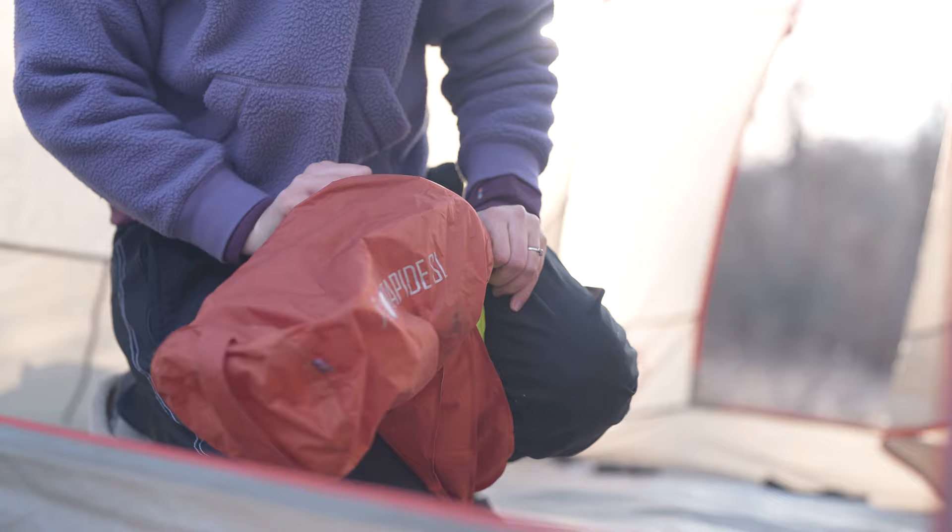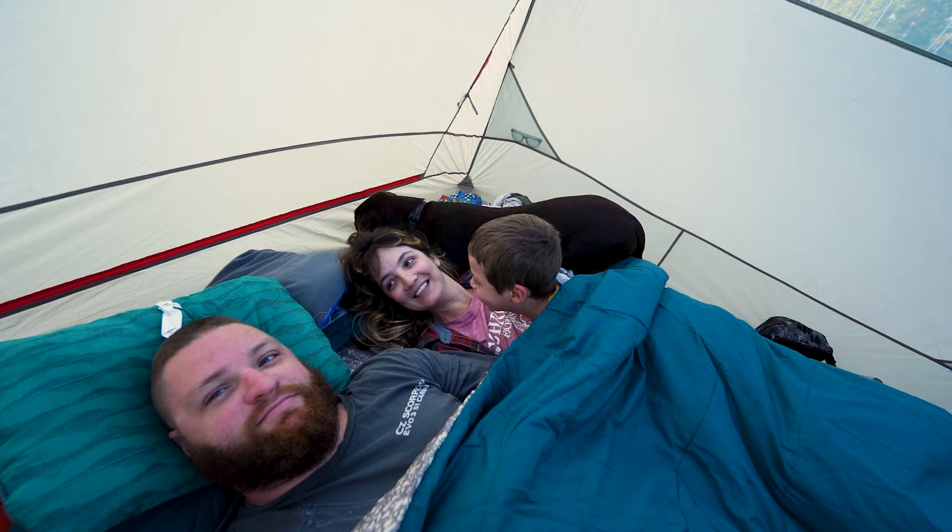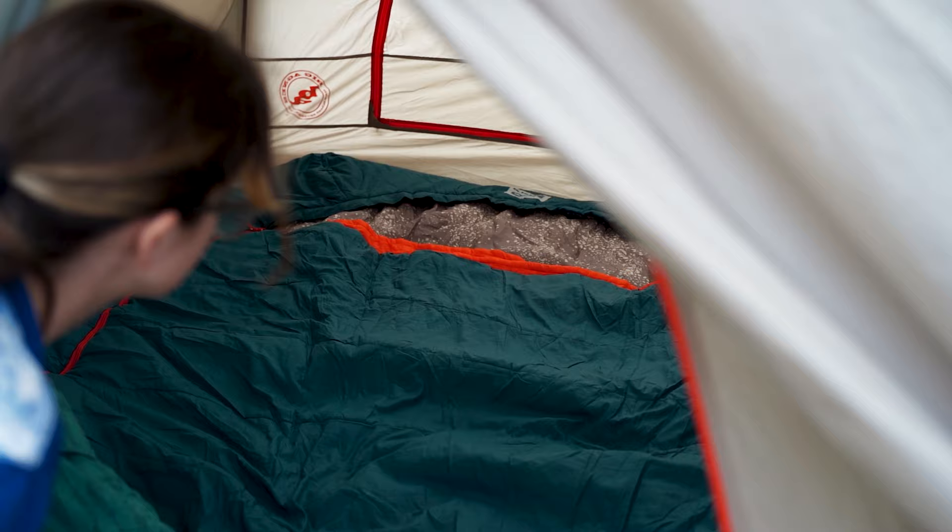We use a Kelty double-wide sleeping bag and really like it because it allows us to share the heat and it's more versatile — I can kick a foot out on my side while she stays tucked in and warm on hers, and we get to cuddle. It feels a lot more like sleeping at home; I'm not confined and can spread out. For pillows, we started with Sea to Summit Eros inflatable pillows — they pack small and are lightweight, but they're not all that comfortable. We now use the Therm-a-Rest compressible pillow with a drawstring on the back for comfort adjustment. I prefer to sleep with two pillows — using the inflatable on the bottom for firmness and the Therm-a-Rest on top for softness.